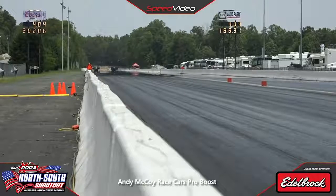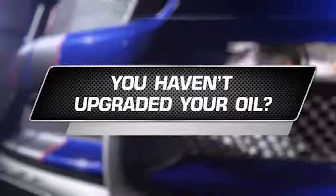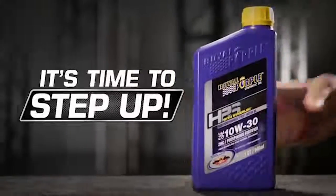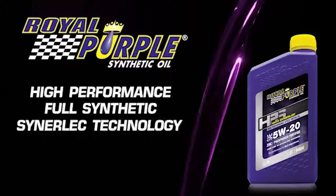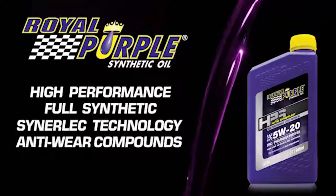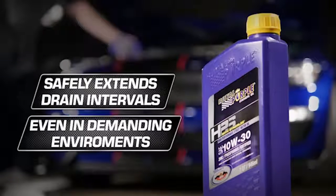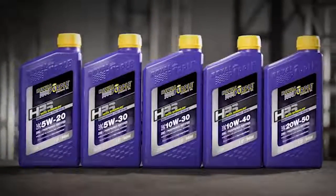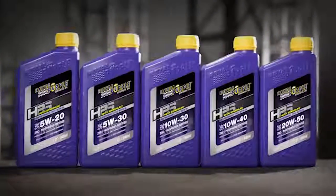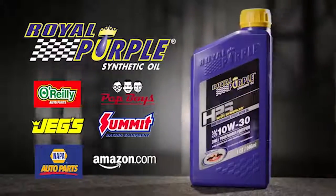You've made countless modifications to maximize performance and you haven't upgraded your engine oil? It's time to step up to Royal Purple HPS. HPS is a high performance full synthetic with Synerlec technology and additional anti-wear compounds. HPS safely extends drain intervals, even in the most demanding environments. Increased performance requires increased protection, which Royal Purple has delivered for over 30 years. HPS — it's the next generation of performance from Royal Purple.